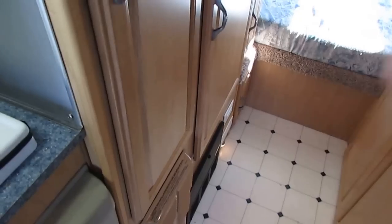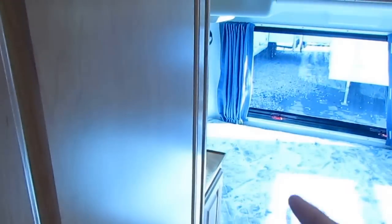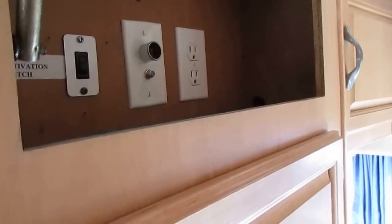There's a slide-out pantry, a propane furnace, and a hanging closet. Both tables are stored here — the small one and the bigger table — and all of that is included. There are also some extra plug-ins up here in case you want to hook up a TV.